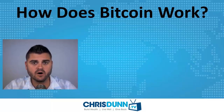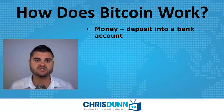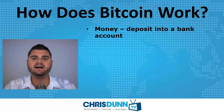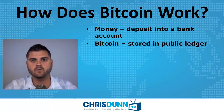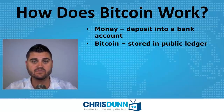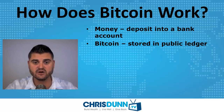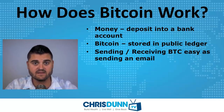So how does Bitcoin actually work? It's very simple. If somebody gives you cash or writes you a check and you deposit it into your bank account — Bitcoin works kind of like that. If somebody gives you Bitcoins, they are stored in a public ledger and everybody has access to this ledger from the very beginning in 2009. Every transaction is recorded in this ledger, and sending and receiving Bitcoins is as easy as sending an email.